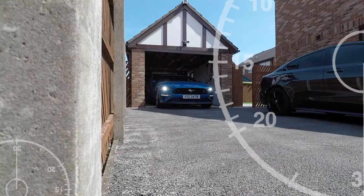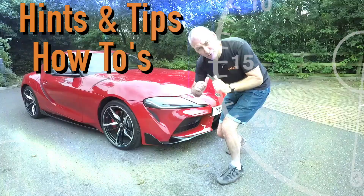Hey YouTube, welcome to my channel. In this video we're going to be taking the Mustang to a place where they're doing some filming of V8 cars. I don't know what it's for at this moment, but all will be revealed later on in the video, so stay tuned.